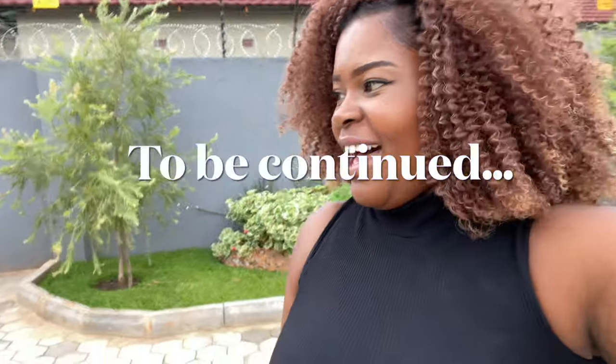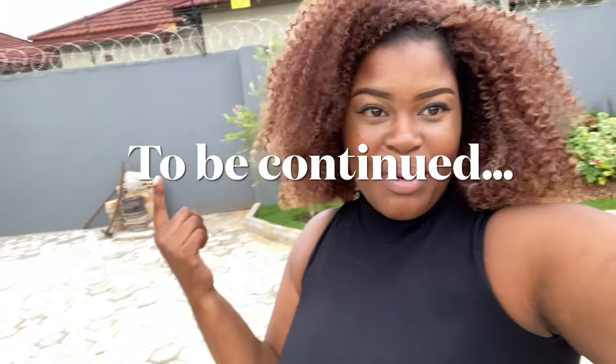We're going to be going to the next property, so I'm going to be showing you guys what we have on the list. Once again, you know who to contact — your girl. See you guys at the next property.